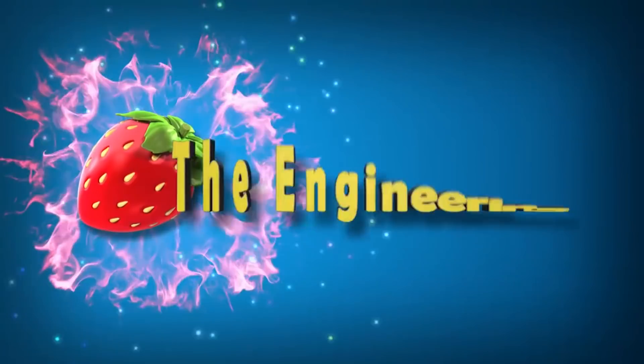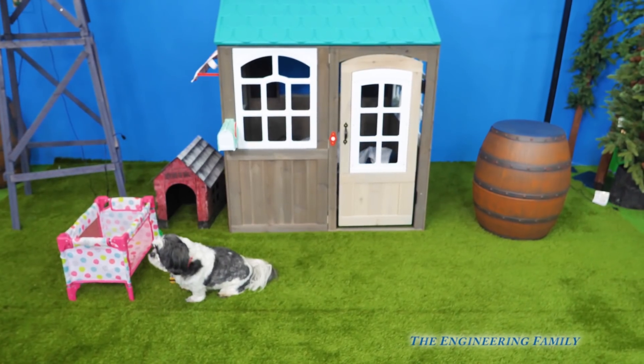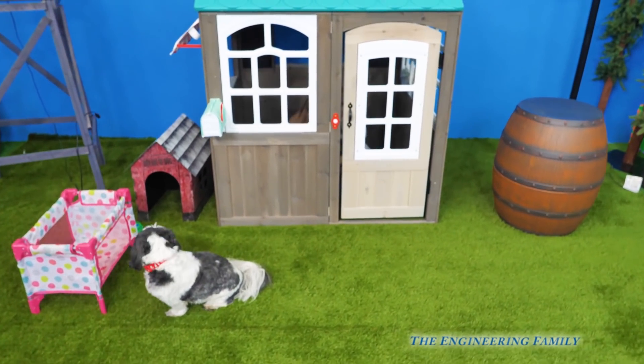Family fun for everyone! Hey, look, we're at the Assistant's little house. Hey Assistant, are you in there?